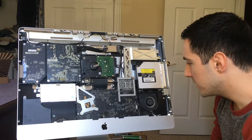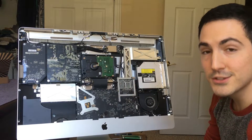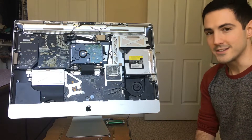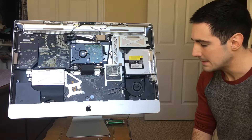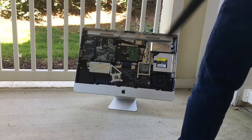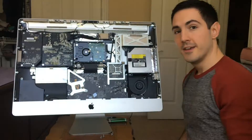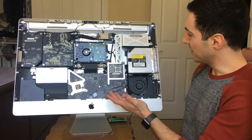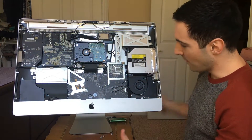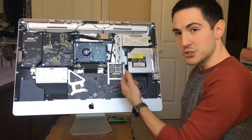I'm going to start by cleaning it up, then pull this GPU out and see if there's anything we can do to get it going again. I didn't have compressed air, but what I used actually worked really well — got a lot of the thick dust cleared out. Looks great. Let's start tackling this GPU.